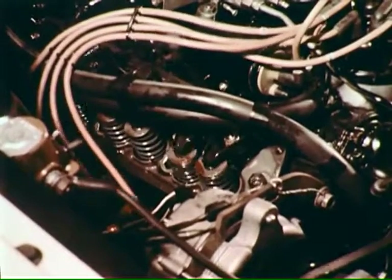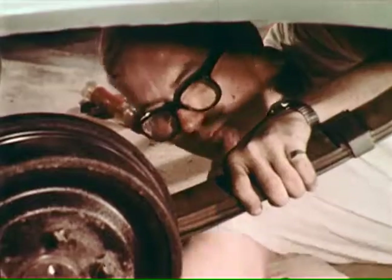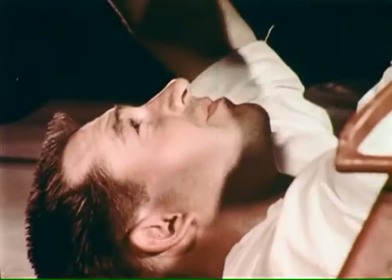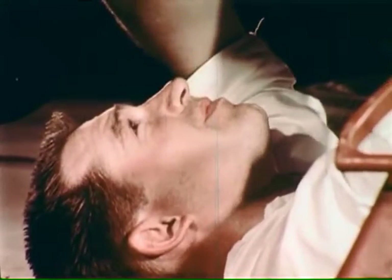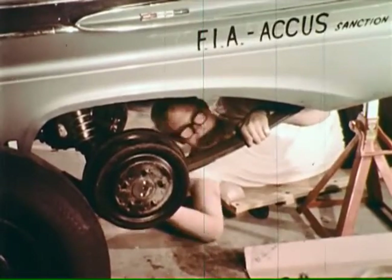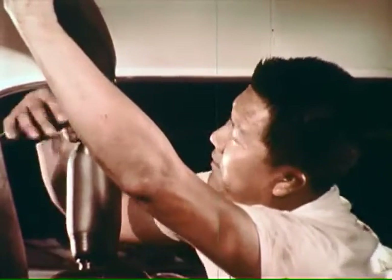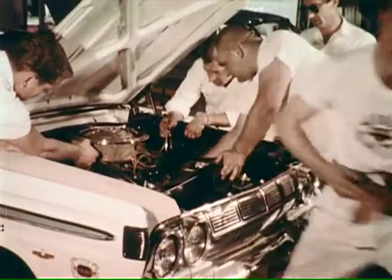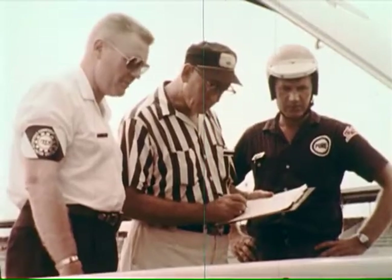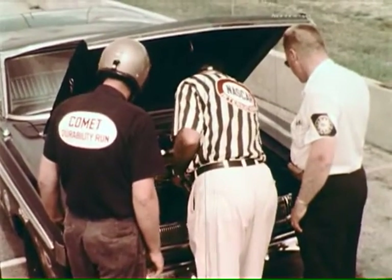The cars were powered by the optional new Comet Cyclone high-performance 289 cubic inch V8 engine. They also were equipped with optionally available heavy-duty transmissions, drive shafts, and axles, and with variable-rate auto-like shock absorbers. Their suspensions were specially stiffened to cope with the extraordinarily steep banks of the Daytona track. Racing tires and roll bars were also installed according to NASCAR safety regulations. When the cars had been checked and tuned by expert mechanics, they were turned over to NASCAR and FIA officials to ensure all safety precautions were observed and all parts conformed to product certification filed with the sanctioning bodies.